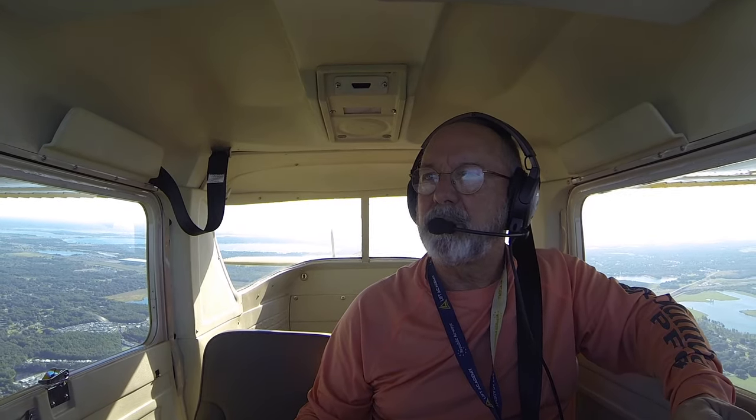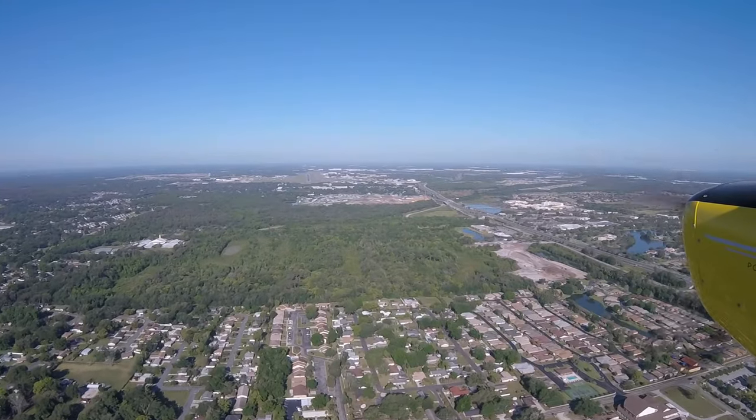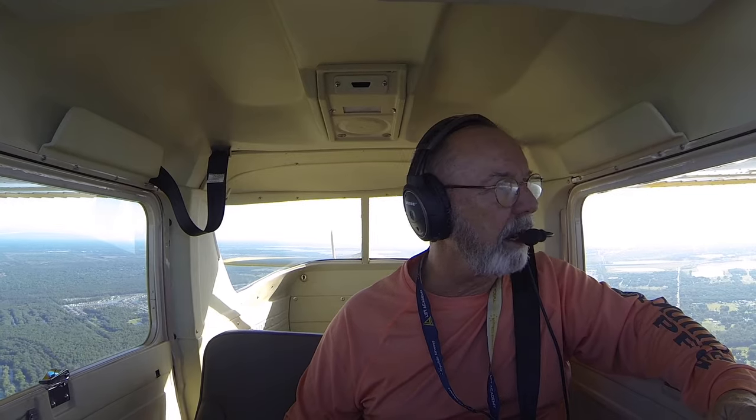Lakeland Tower, Cessna 104 Uniform Charlie. Cessna 104 Uniform Charlie, Lakeland Tower, go ahead. 104 Uniform Charlie is about 2 miles to the east of the power plant, inbound with India, full stop. 5 miles straight in for 28 left. I am 8 and a half miles out now; I'm going to do a straight in. Once we get on the ground, they're going to ask where we're going — we'll say Sun 'n Fun — and they'll say that's a non-movement area, exit the runway to the left and contact Sun 'n Fun.